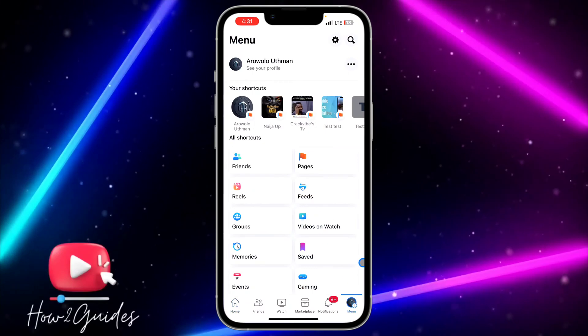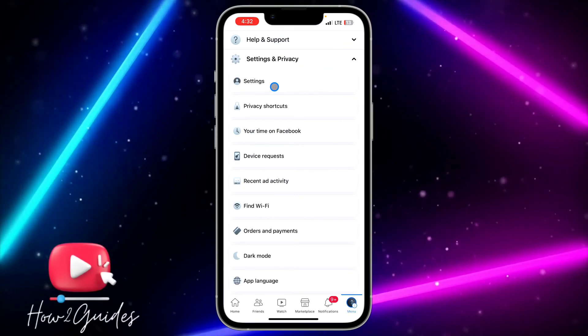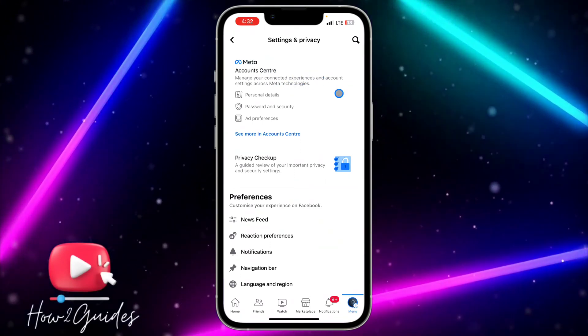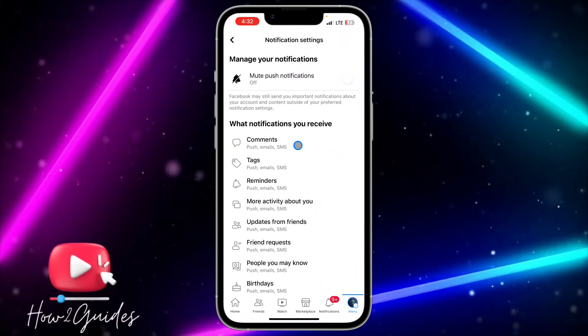Click on your profile menu, then scroll down and click on Settings and Privacy. Once you click on Settings and Privacy, at the very top you are going to see Settings, so click on that to open up your Facebook settings. Once you're in your main account settings, scroll down and click on Notifications.